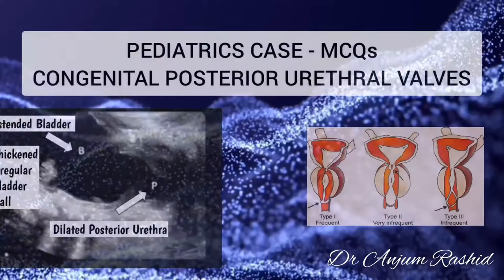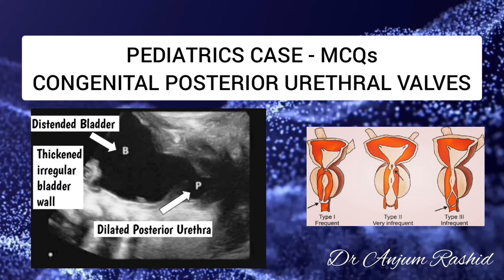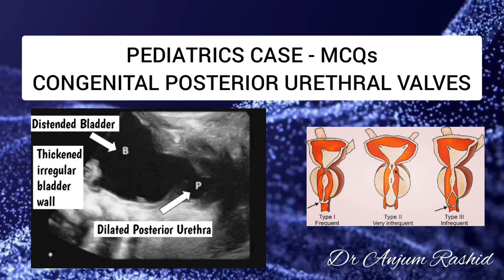Hello everyone, welcome to my channel. This video is about congenital posterior urethral valves. I have given a clinical scenario along with three MCQs with correct answers and explanations. Now first, the scenario.